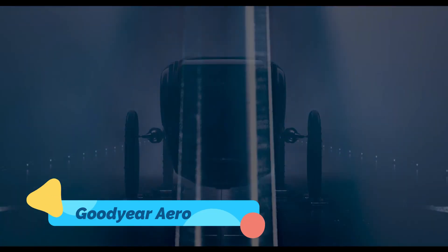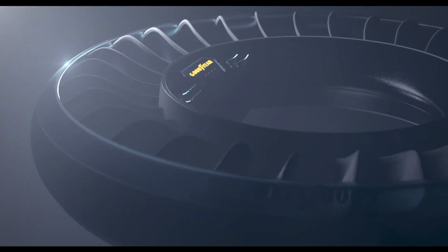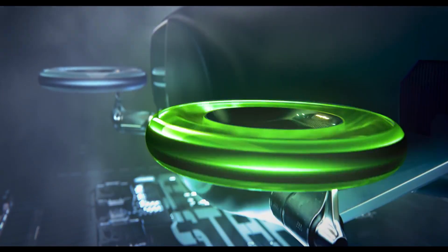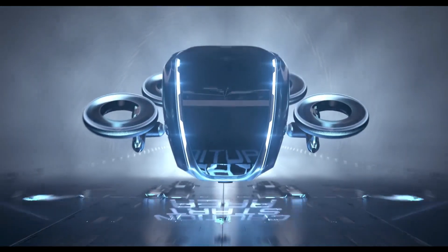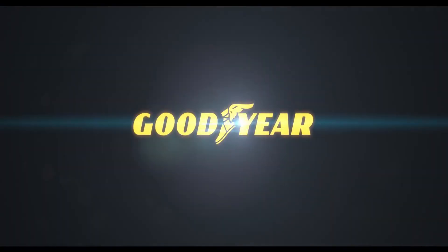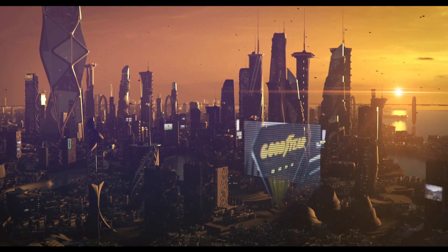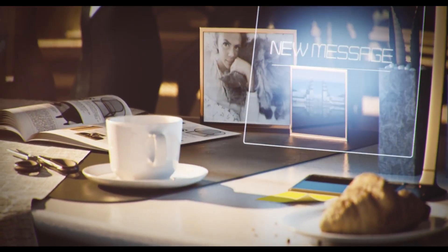The Goodyear Aero concept pushes the boundaries of transportation by combining road and air travel into a single futuristic vehicle. At the heart of this design is a dual-function tire system that doubles as a rotor for flight, enabling seamless transitions between driving and flying. Powered by AI for autonomous operations, the Aero offers a versatile solution for cities where space is at a premium. Its propulsion system is entirely electric, emphasizing sustainability and efficiency.